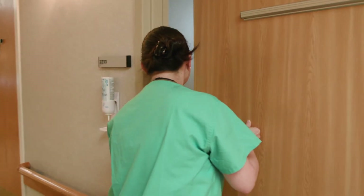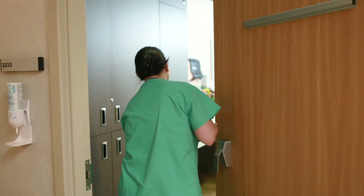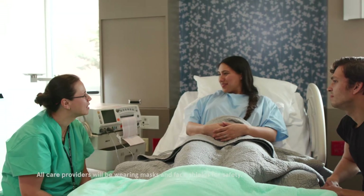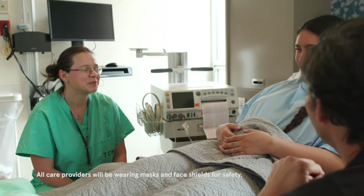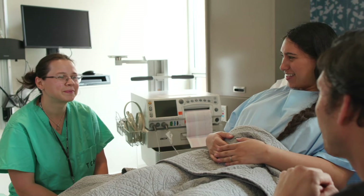Our nurses will help you settle into your room and will be with you throughout labor and delivery. We accommodate many different birth plans. That's why our doctor will come see you to discuss your birth plans and answer any questions.